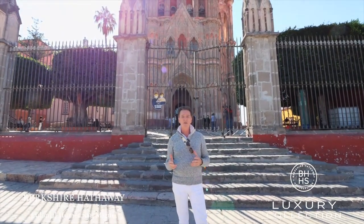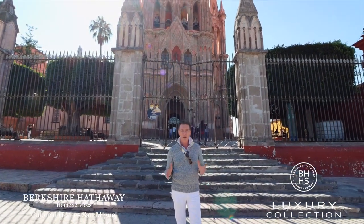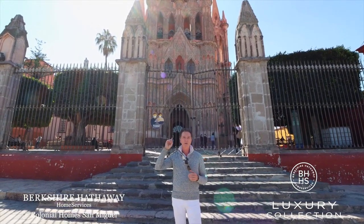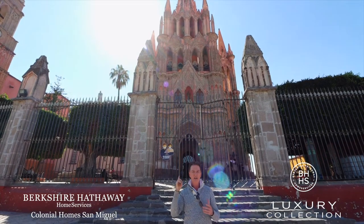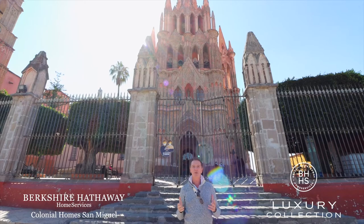Today we're going to look at a neighborhood that you haven't seen before. It's called Centro — our most popular neighborhood in all of town. It's the very center of town, that's why it's called Centro. It's anchored by this large, beautiful church behind me called the Parroquia. It's our iconic Eiffel Tower of the whole town. Everything is centered around the Parroquia church.